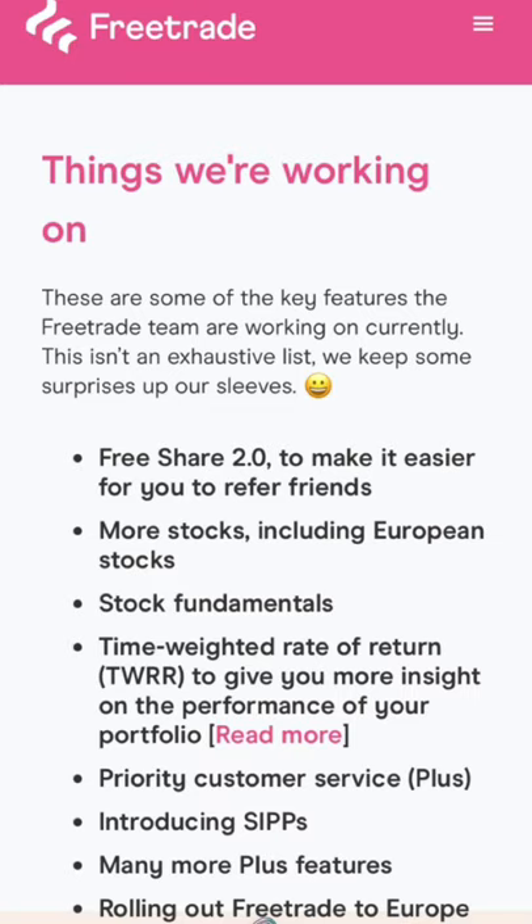Now we'll be taking a look at the things Freetrade are currently working on — key features they'll be looking at adding over the next few months. The first is Free Share 2.0, which makes it easier to refer a friend. I'm assuming you may be able to get more than one free share, but if anyone knows please let me know in the comments. Next is more stocks, including European stocks this time — widening the variety of investments you can make.